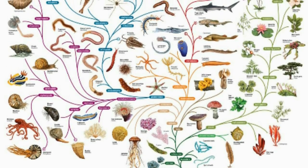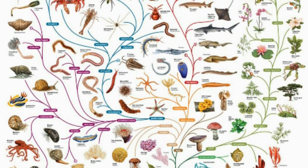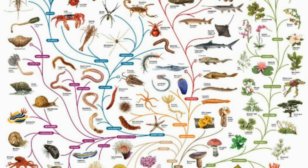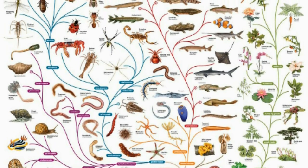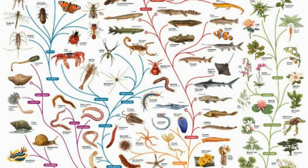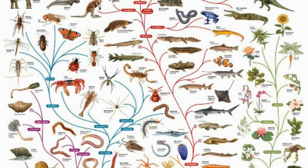Despite being arguably the most important theory of modern science, many students have trouble grasping evolution. The UM researchers have devised a new teaching method that presents complete evolutionary case studies, tracing the evolution of a particular trait beginning at the molecular level and following it all the way out to its effects on the population. According to the results published in the July issue of Bioscience, students taught evolution using this new comprehensive method displayed not only a better understanding of the specific case studies they were taught, but also of general evolutionary principles.